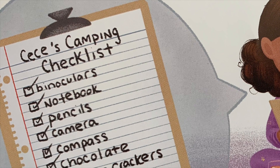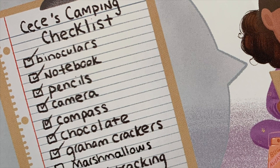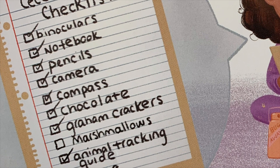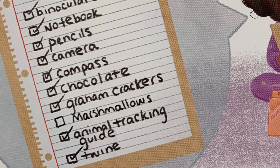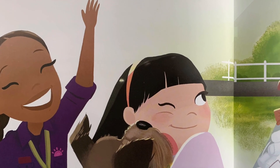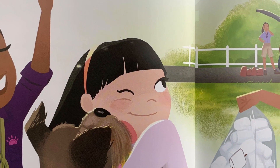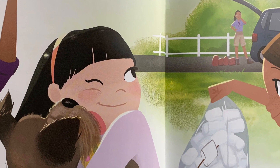Cece's camping checklist included binoculars, notebook, pencils, camera, compass, chocolate, graham crackers, marshmallows, an animal tracking guide, and twine. Cece's friends Daisy and Caroline were adventure girls too. Cece's mother was the group leader. And Cece's dog Einstein was their unofficial mascot.